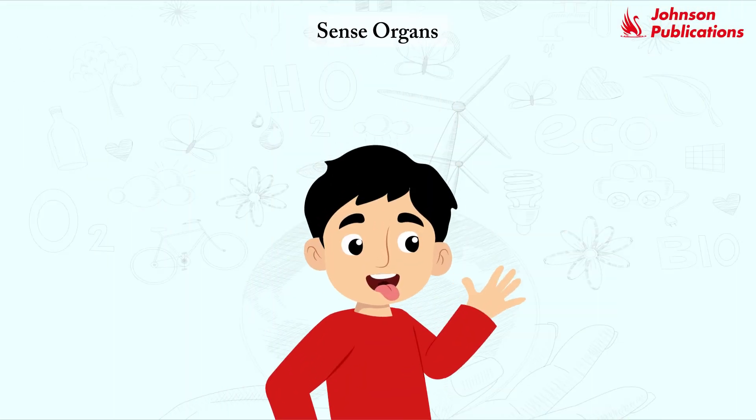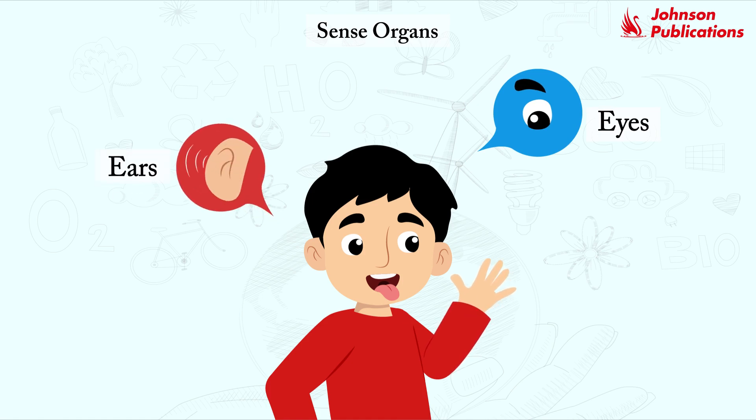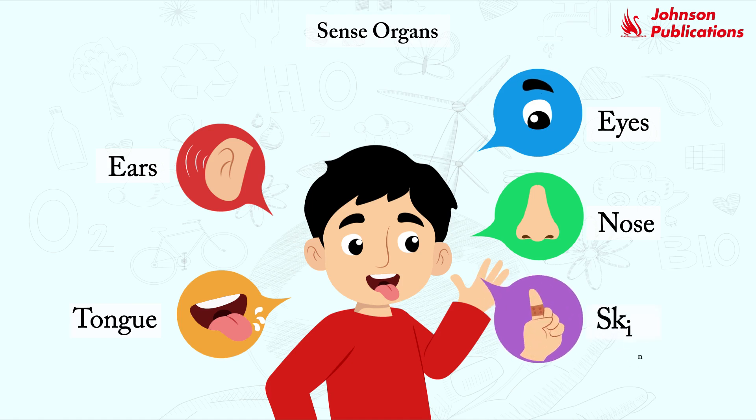Sense organs. We have body parts which help us to sense things around us. Such organs or body parts are called sense organs. We have five sense organs: eyes, ears, nose, tongue and skin.